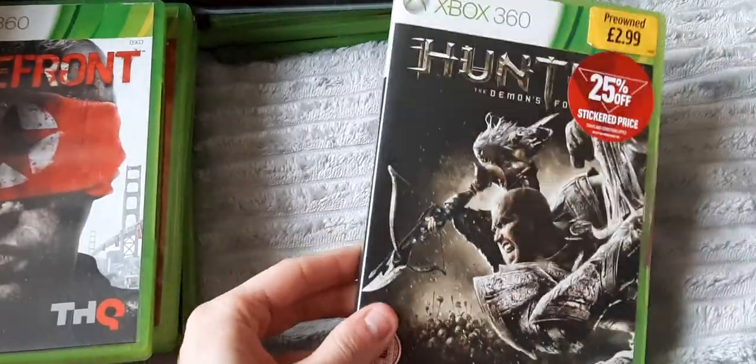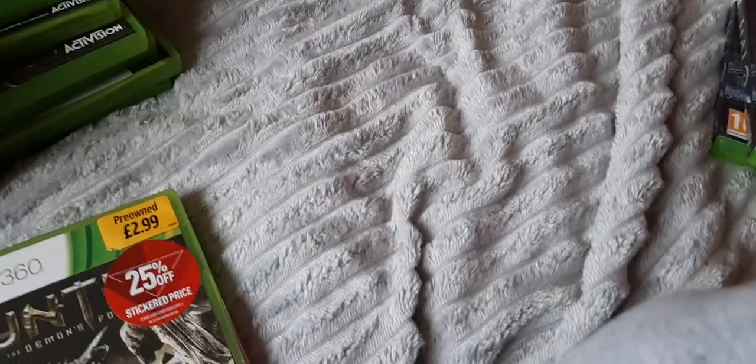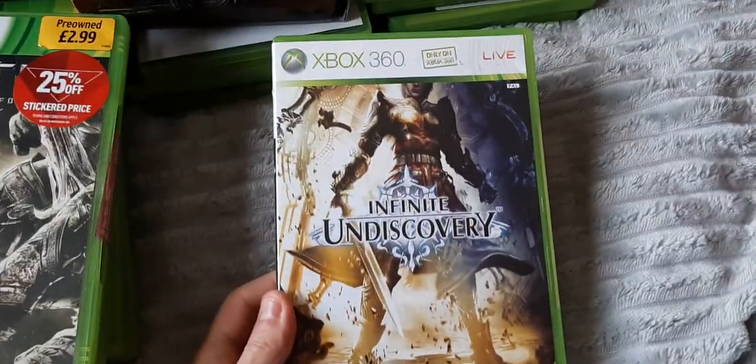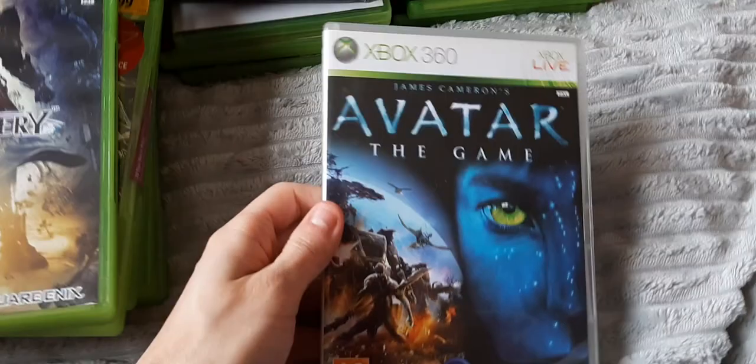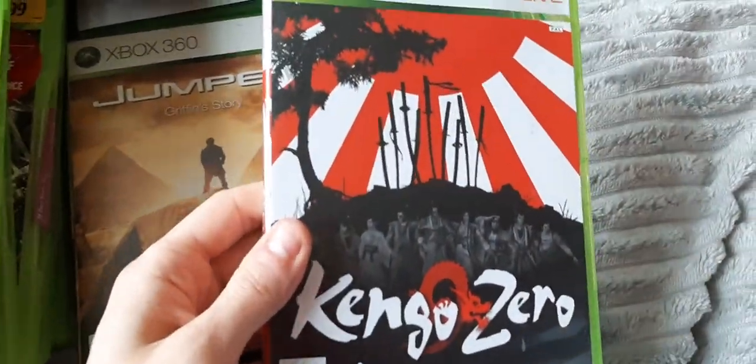Hunted: The Demon's Forge — I actually really like this game. It's like a hybrid game — it has a third-person cover-based shooter element like Gears of War, then hack and slash moments with RPG elements, and it's co-op. Infinite Undiscovery — another Square Enix title. Avatar: The Game — I hear that isn't too bad. Clive Barker's Jericho — ironically I actually watched Hellraiser last night, so there might be a review coming. John Woo's Stranglehold — actually a pretty fun game, it reminds me of Max Payne. Jumper: Griffin's Story — this game is horrendous, one of the worst games out there. Kengo Zero — a sort of Bushido Blade-style game, if you've ever heard of that.